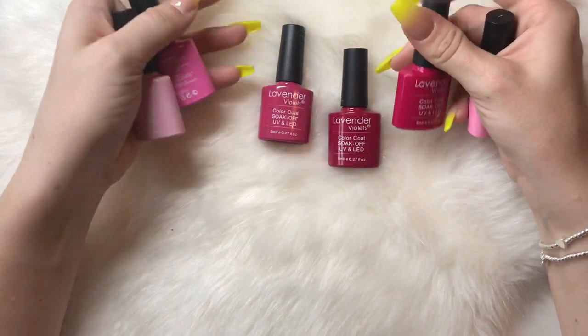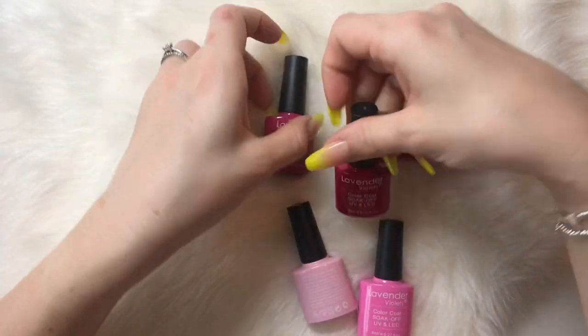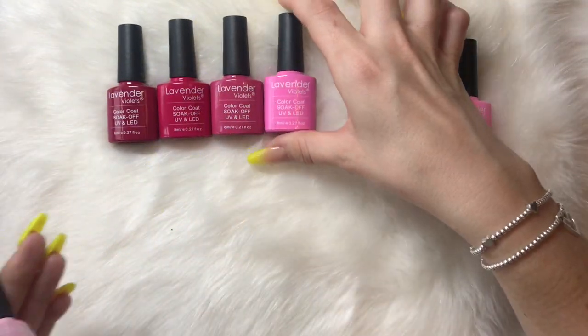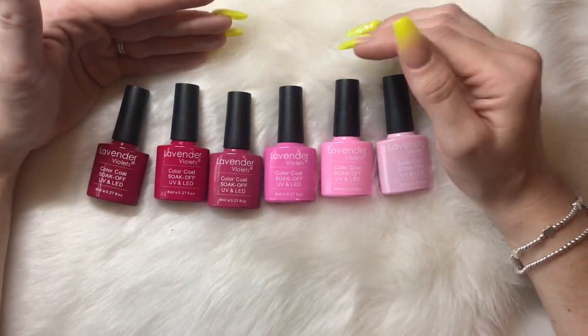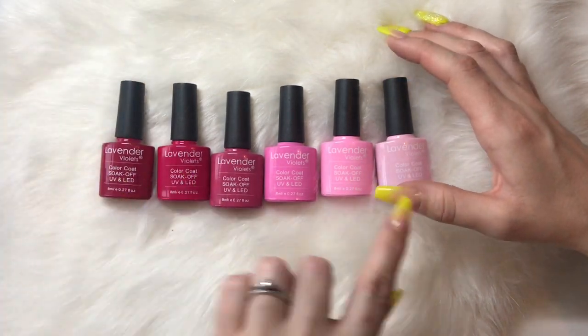These here are from Lavender Violets, and this is a brand on Amazon who I have used before. They do a set that you can buy that's got about 20 different polishes. This again is from a set on Amazon and I believe it's £12.99, so you're paying just over £2 for each one.